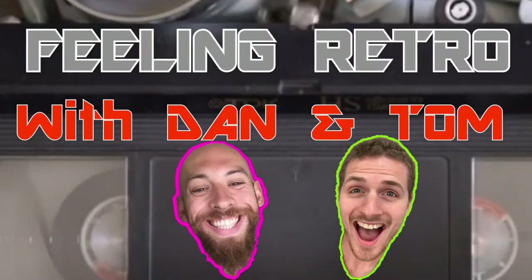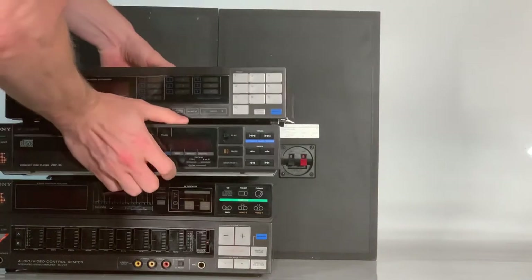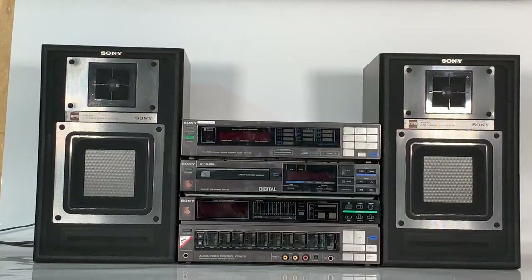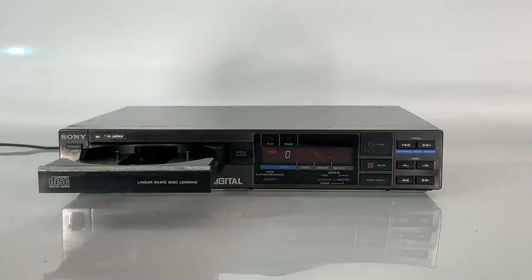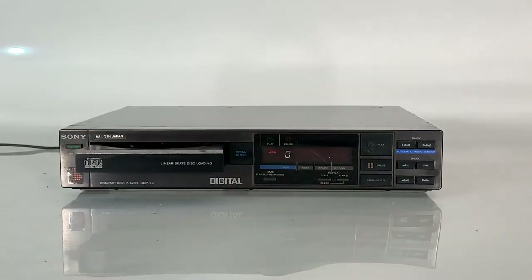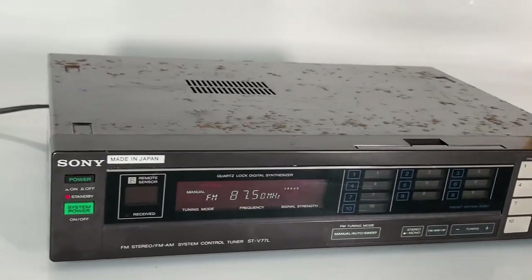Feeling retro? Hey retro lovers, hope you're feeling retro today because we're taking a journey nearly 40 years back in time to look at a variety of retro Sony hi-fi speakers and separates from a time when Margaret Thatcher was the Prime Minister of the United Kingdom, a time of Kenny Loggins' Footloose, and the year in which George Orwell predicted the world would have become a dystopian land.